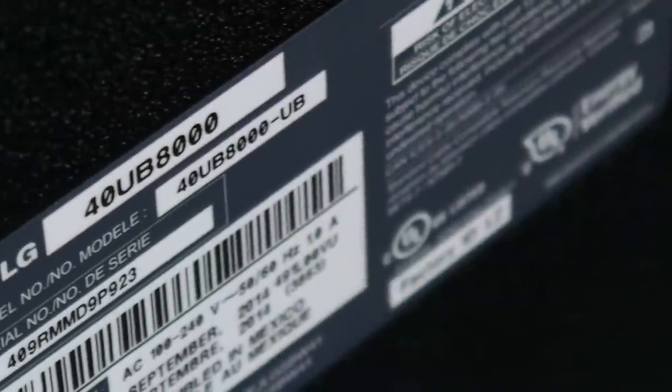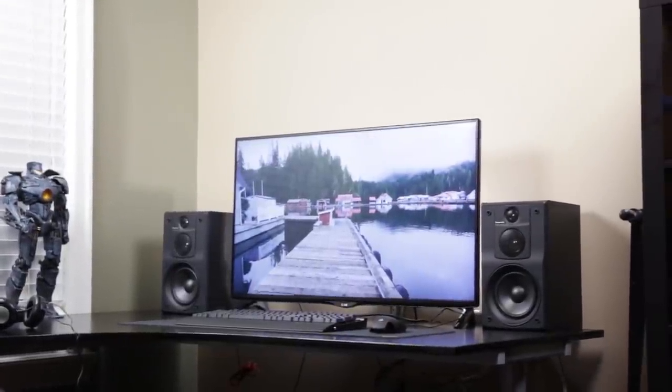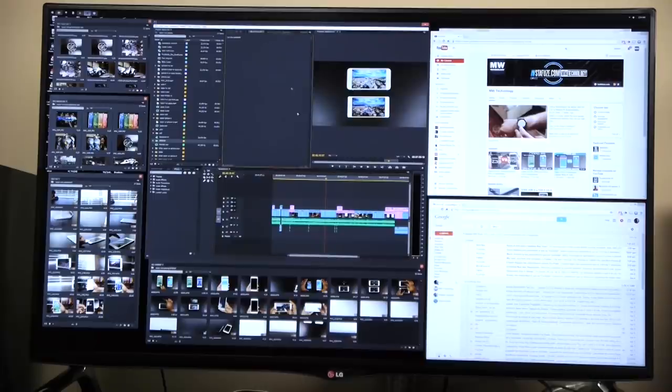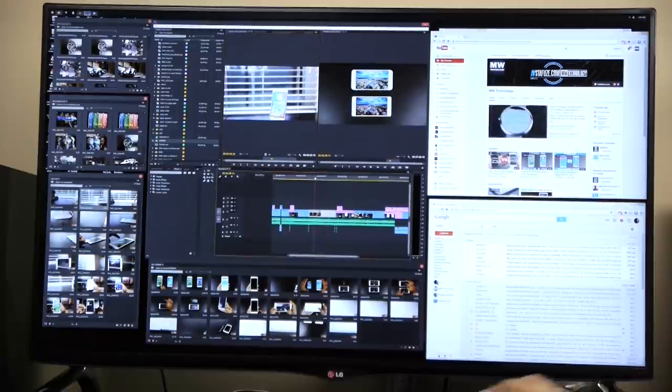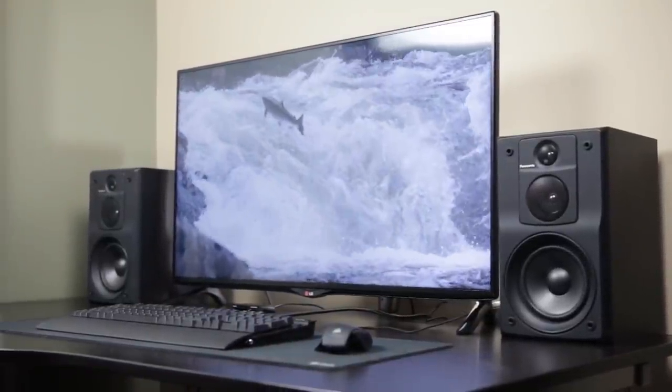Last but certainly not least, my number one favorite 4K monitor is technically not a monitor — it's actually a TV, specifically the LG 40UB8000. I have to admit this choice is not ideal for everybody, but personally I think a 40-inch display with 4K resolution is a perfect configuration. Mainly because you don't have to use any DPI scaling — you can scale everything at a 1-to-1 pixel configuration. At about two to three and a half feet back it's absolutely viewable, crystal sharp, and the 4K experience goes from a technical demonstration to something you'd want to use every day.